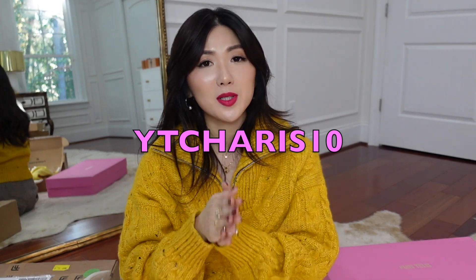Thank you so much for watching! I love to hear which are your favorites in this video and which ones you're thinking of getting from Farfetch. Don't forget to use code YTCARIS10 to get 10% off. Note the exclusions — if one item in your cart is excluded, the code won't work, but just delete that item and check again. Take advantage of that 10% off! I'll see you guys in my next video — bye!